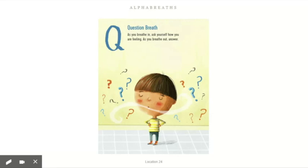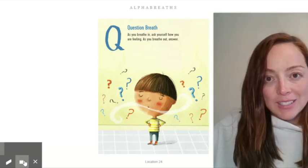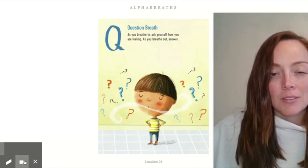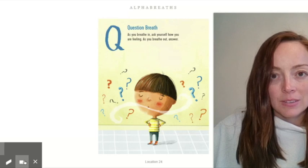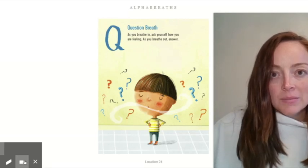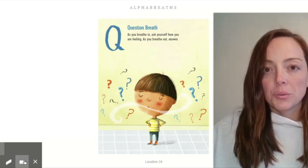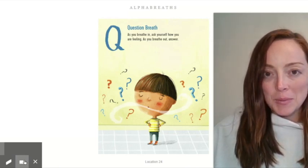Q — question breath. As you breathe in, ask yourself how you are feeling. As you breathe out, answer. Let's do this one together — as you breathe in, ask yourself in your head: how do I feel? Breathe in. How do I feel? Breathe out. Whisper your answer. My answer is grateful.